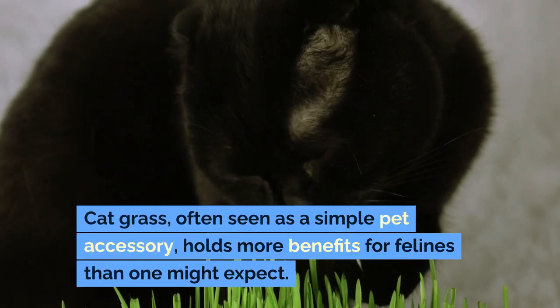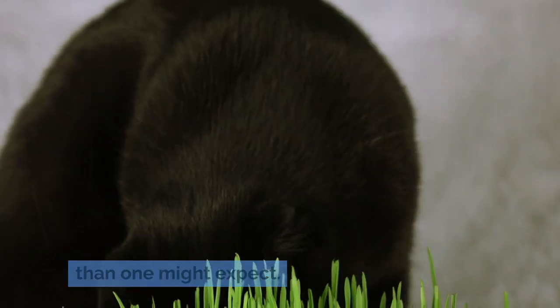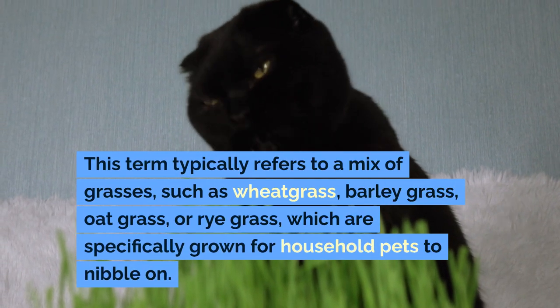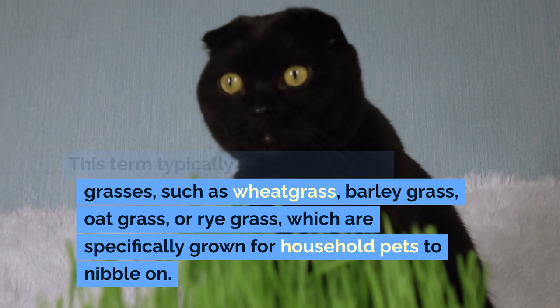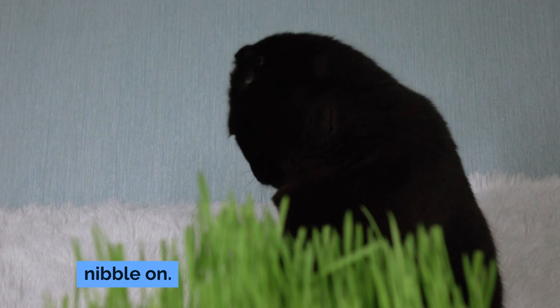Cat grass, often seen as a simple pet accessory, holds more benefits for felines than one might expect. This term typically refers to a mix of grasses, such as wheatgrass, barleygrass, oatgrass, or ryegrass, which are specifically grown for household pets to nibble on.